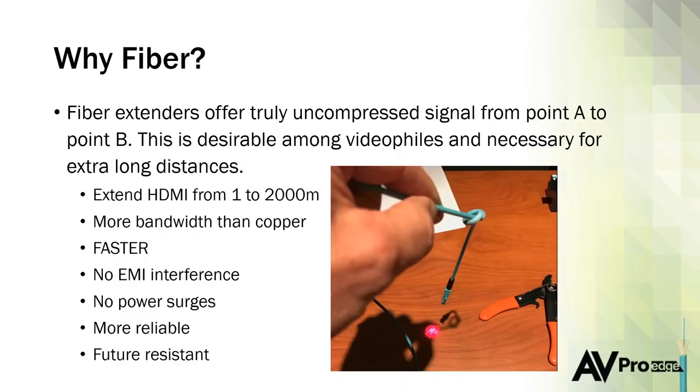The fiber cable itself is more reliable and resilient than copper. Copper will oxidize if exposed to the elements; we don't have to worry about that with fiber at all. I like the term 'future resistant' because future-proofing is impossible — none of us can tell the future. But we want to make it as simple as possible to upgrade stuff later. Having these high-bandwidth, no-interference cables is really going to help us advance the industry going forward.